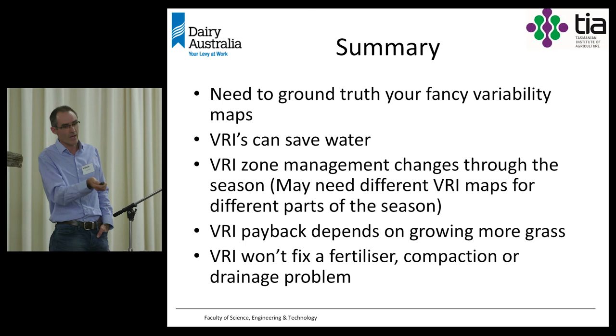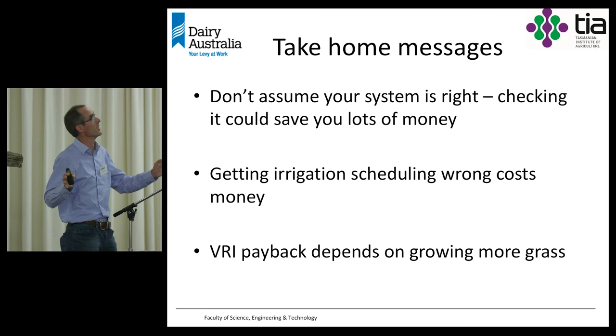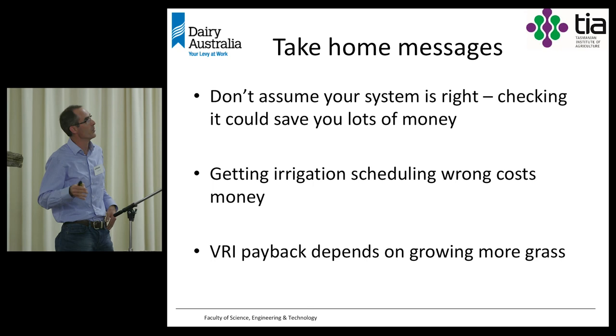Autonomous irrigation is where Alison comes in to address those ongoing management challenges. Take-home messages: don't assume your system is right — checking it could save you a lot of money. Getting irrigation scheduling wrong costs money and productivity significantly. VRI payback depends on growing more grass. Thank you very much to all those involved in this project.